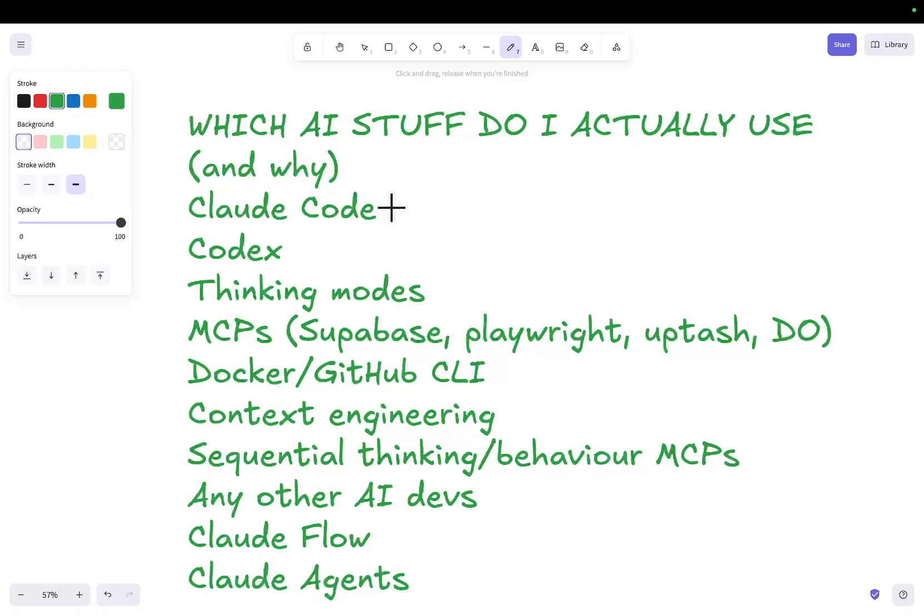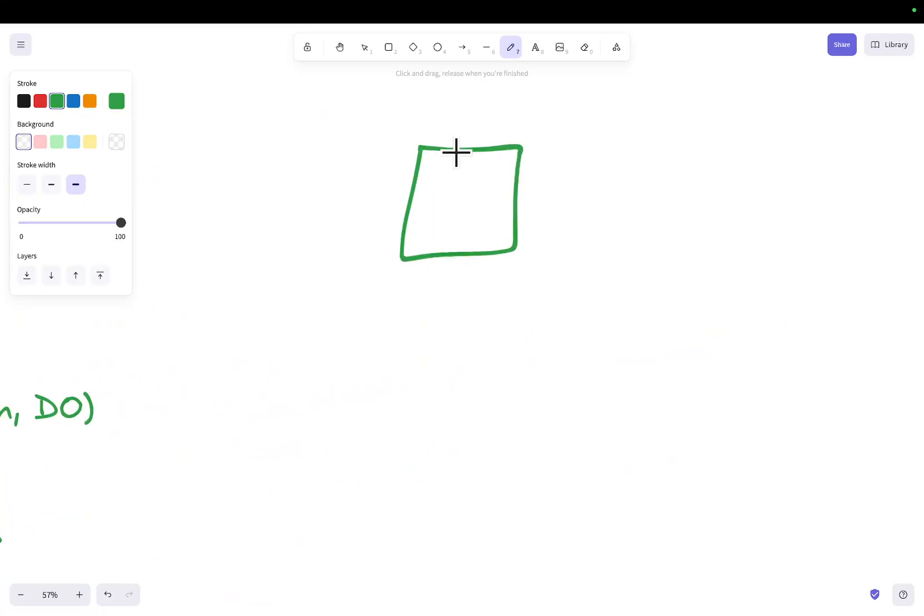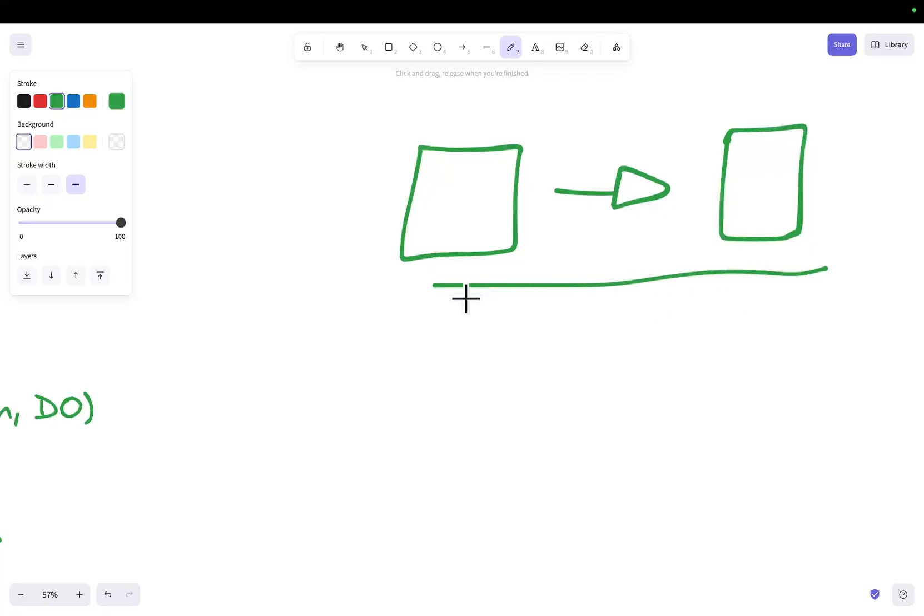Claude Code I use pretty regularly. However, I've started using it slightly differently. I've started using it more for MCPs, more for CLI commands, more for Docker, and more for the discovery period. So if I have to connect to a third-party API, I will give Claude Code the documentation of that API and tell it to experiment — make curl requests, understand how it all works, and then make a basic script.